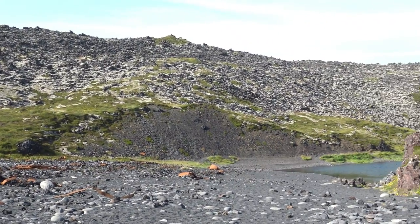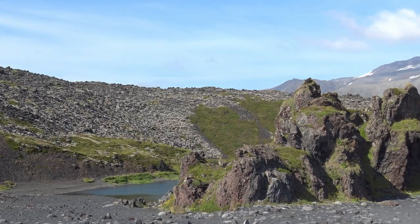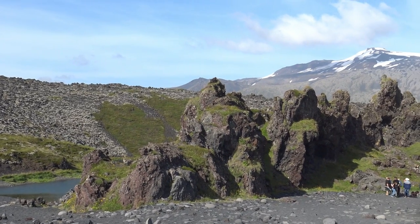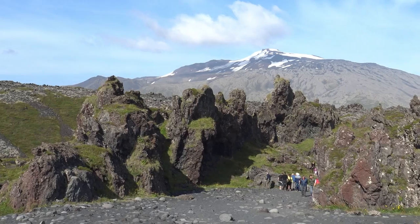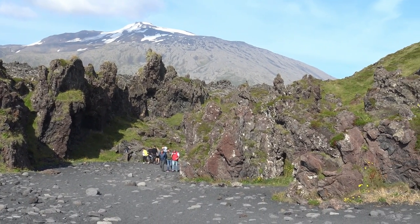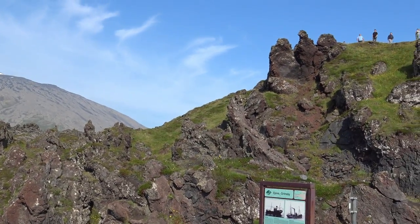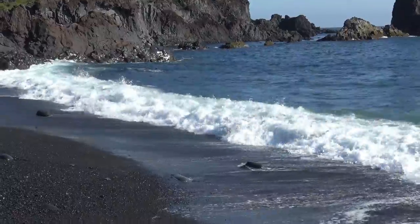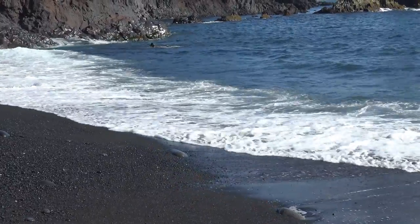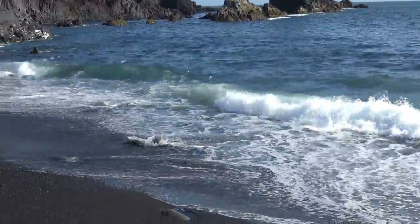We were in the Snæfellsnes Peninsula — we called it the Snuffleupagus Peninsula. And the big volcano — a snow-capped volcano. We were driving towards that most of the day. Right when we got on this peninsula, we rounded a corner and we saw this beautiful big volcano with a glacier on it. It was just absolutely incredible.